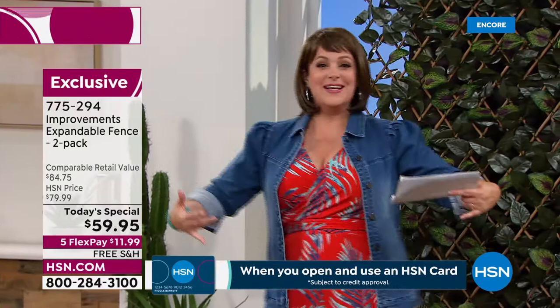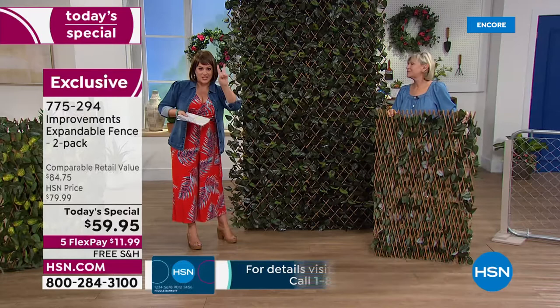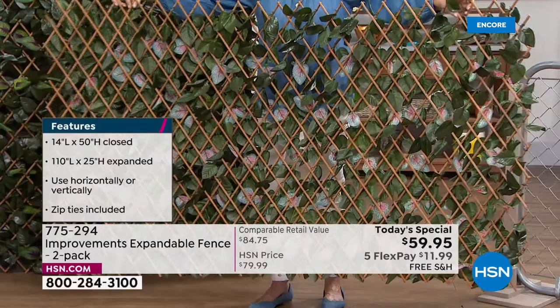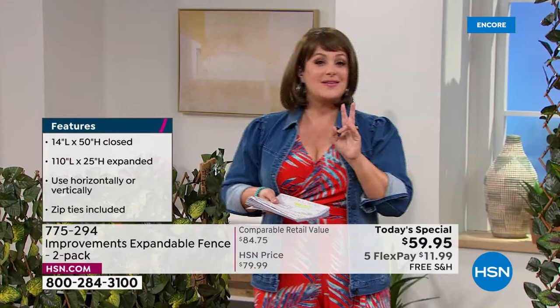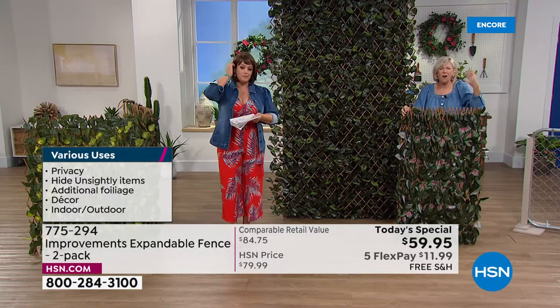When we moved into our house, there was nothing along the fence — if you'd be in the pool the neighbor could see you. So we planted things and it took months to get full for that privacy. With this fence there's no waiting, no watering, no stress. You're getting two today — pay for one, get the second half off in this two-pack, item 775294. This is our last order of the year, and it's rarely on free shipping.